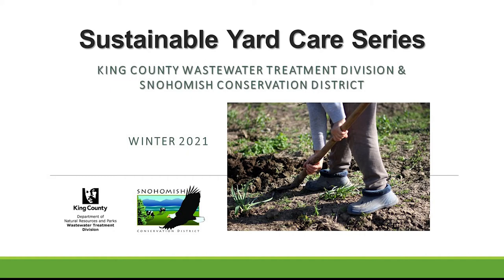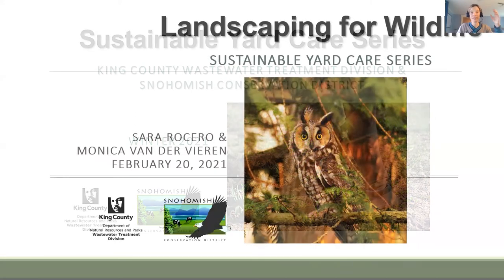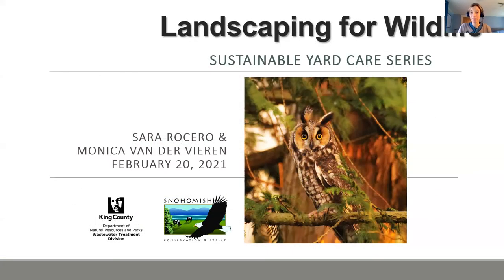Welcome everyone. This is our fourth class in our sustainable yard care series, and this class is all about creating habitat for beneficial wildlife in your yard. This is the first time we've offered this particular topic, so I'm personally really excited about it.